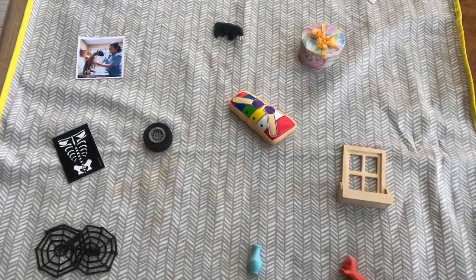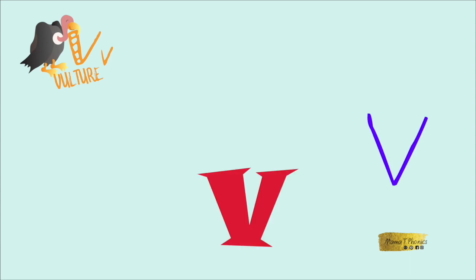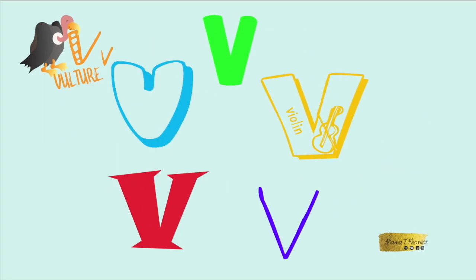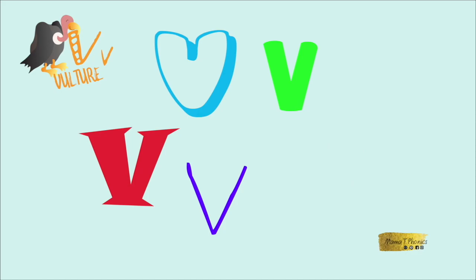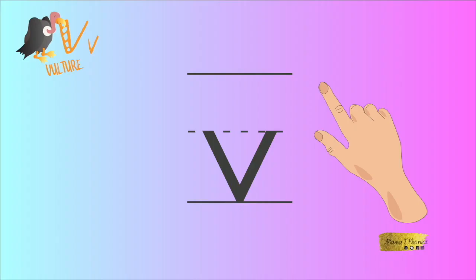I think you have found everything. It's time to write! Here is the capital letter V. It is the same as the lowercase letter except it's taller. They both sit on the line and they both have two pointy lines sticking up. Now we will write the lowercase letter V.